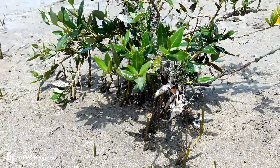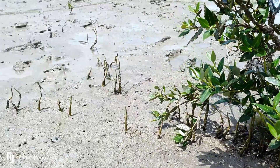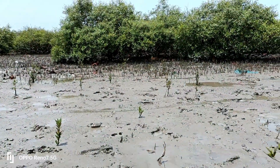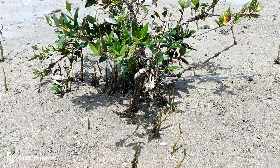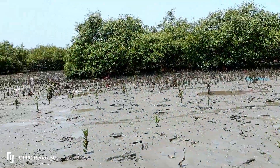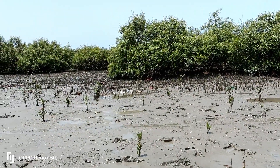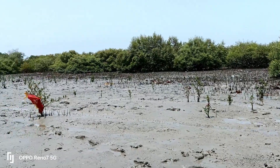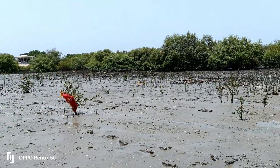Mangroves store gases directly inside the roots, processing them even when the roots are submerged during high tides. These roots are negatively geotropic, meaning they grow away from the force of gravity.